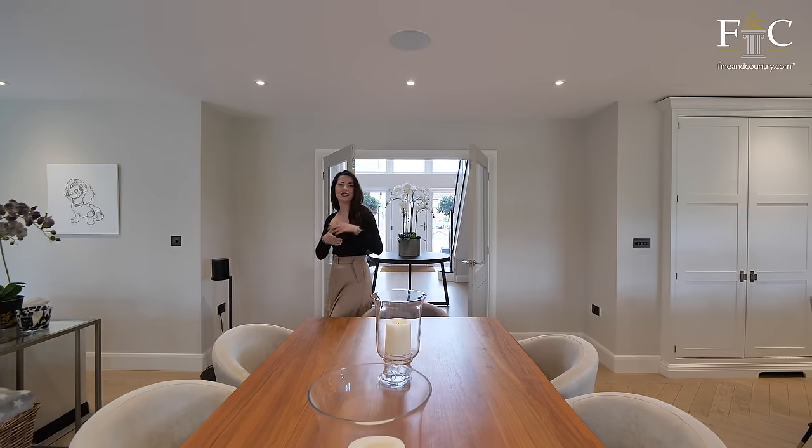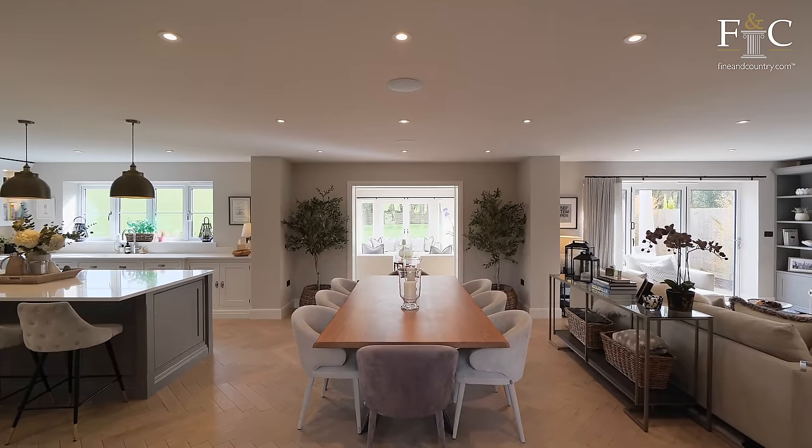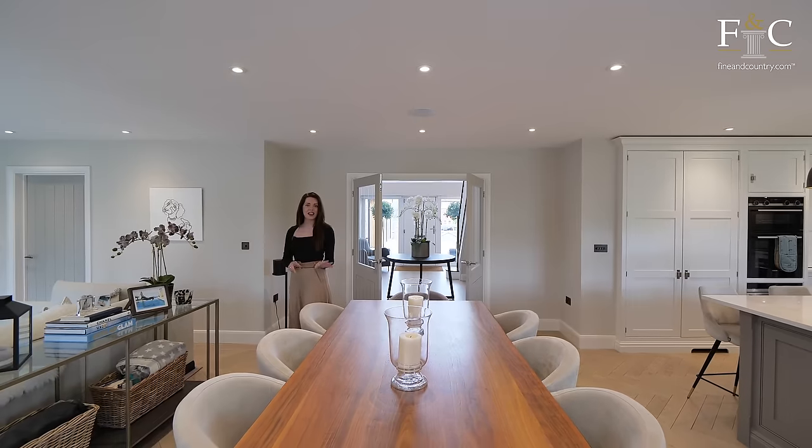This open-plan kitchen, dining, and sitting space is very special because it spans the entire rear of the property. It's very stylish, very trendy, and right up my street.